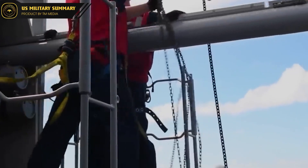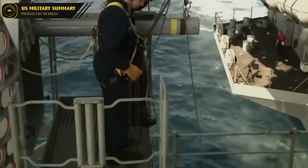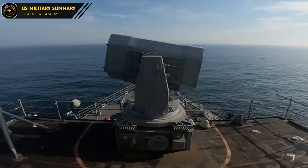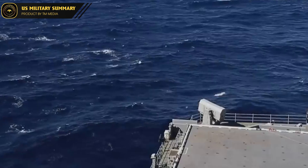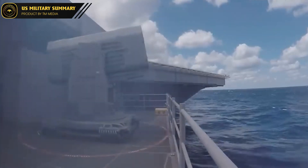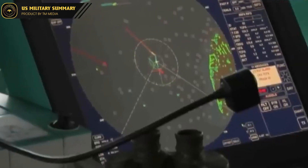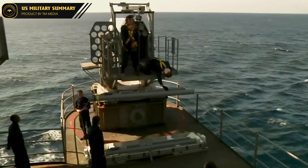The RIM-116 missile is a short-range anti-aircraft defense system utilized by the United States Navy, designed to intercept and destroy enemy aircraft and missiles. It has a range of approximately 7.5 nautical miles and can reach speeds of up to Mach 2. It uses infrared guidance to track and intercept targets, and is equipped with a proximity fuse that detonates when close enough to the target to cause damage. The RIM-116 is versatile and can be launched from a range of platforms, including ships, submarines, and ground-based systems.